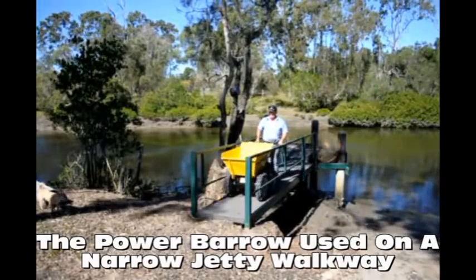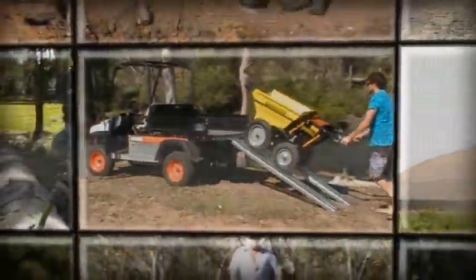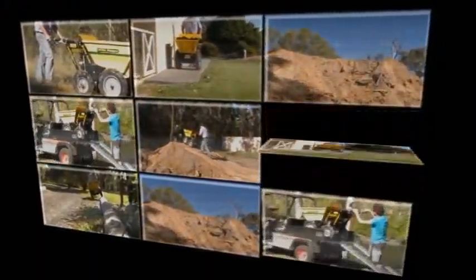The new Handy Hire Power Barrow — all you need to do is steer it and it does the rest. The new Power Barrow can make a three-person job into a one-person wonder, making life so much easier.